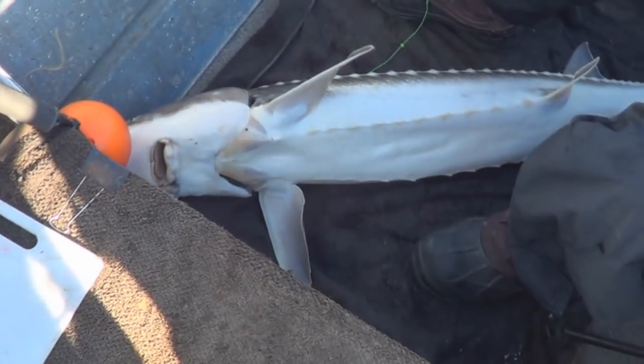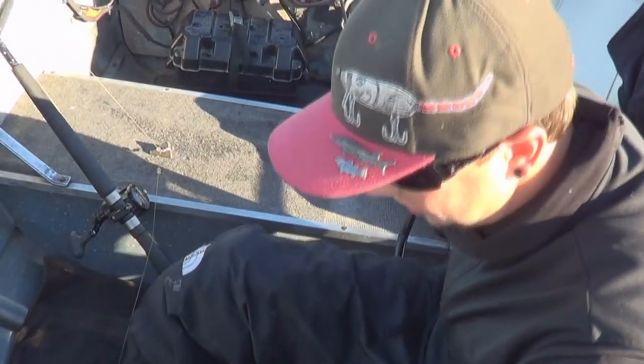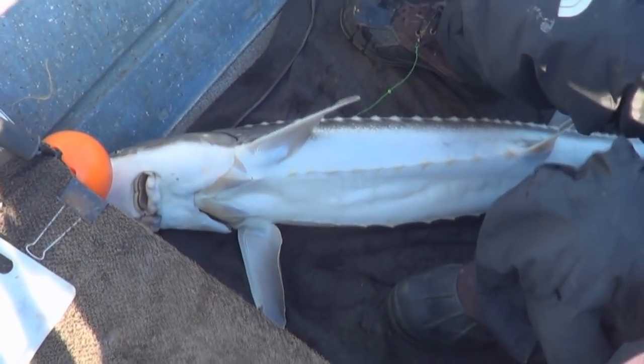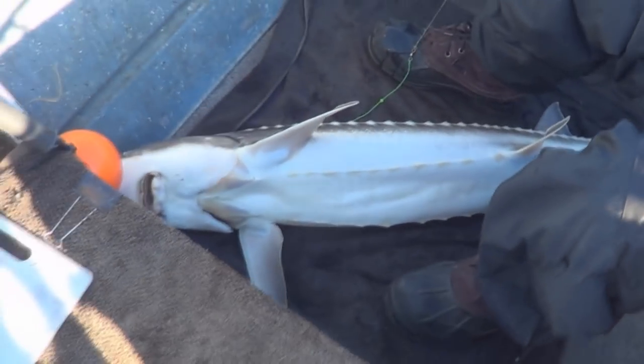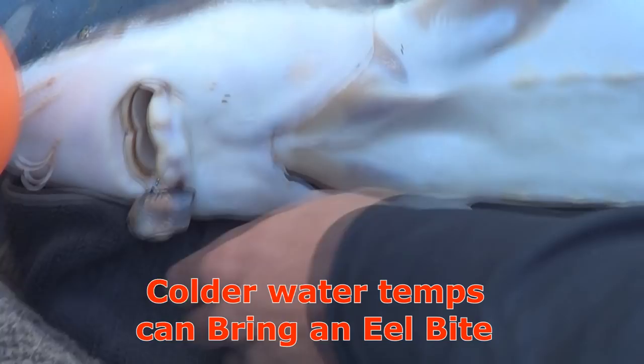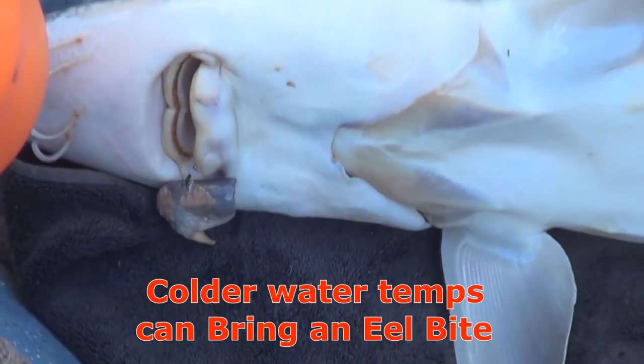We like to play the guessing game. I said 43. What do you think, John? Somewhere close by there. I'll go 42 then. Let's put a tape to it and see. It's longer than I thought, that's for sure. Eel this time — two of them been on eels today. Eel is a meal.